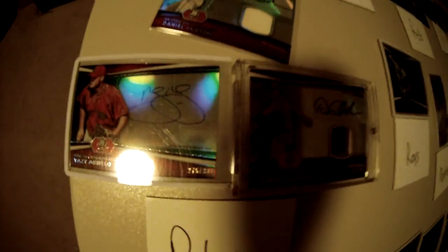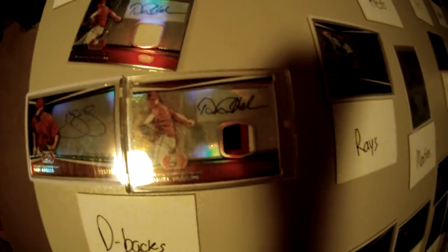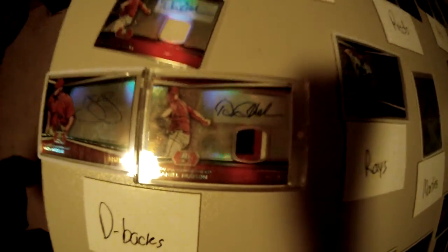Probably the team of the break — D-backs. I got them, so these are all for trade. Yasmany Tomas or Ender Inciarte auto numbered to 399, Daniel Hudson regular jersey auto, and Daniel Hudson three-color patch auto numbered to 50.